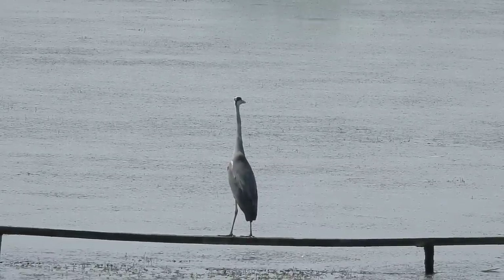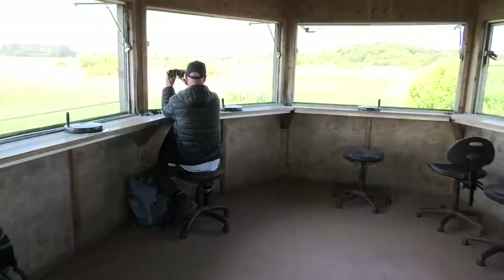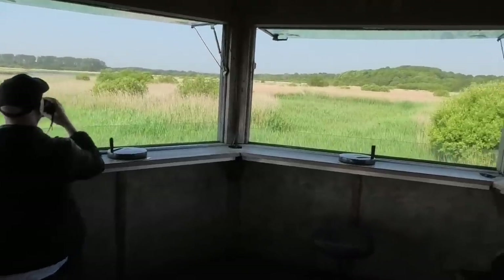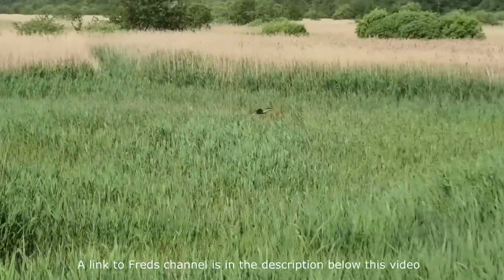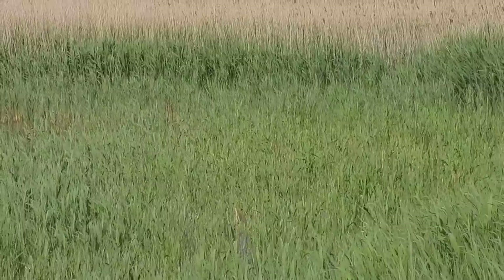Grey herons are much easier to see and much more common than bitterns, but then suddenly a call went out: bittern, flying in from the right. I didn't have time to turn my main camera around, but luckily Fred was more on the ball. It dropped down into the reeds, and to my eyes it had vanished. With a mixture of frustration and excitement, we listened to other people who had stood within feet of us describe how they could see it, but among the reeds, to me, it was invisible.